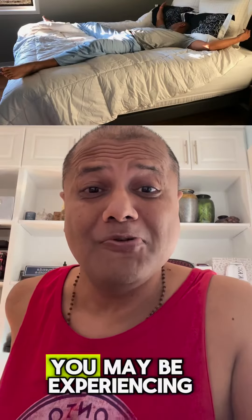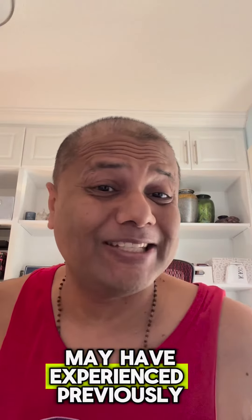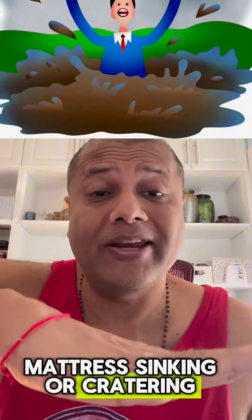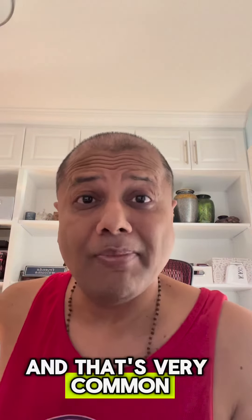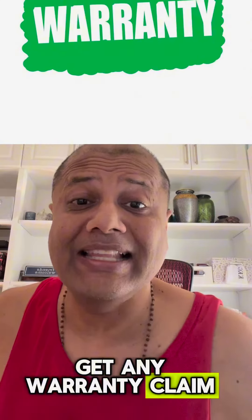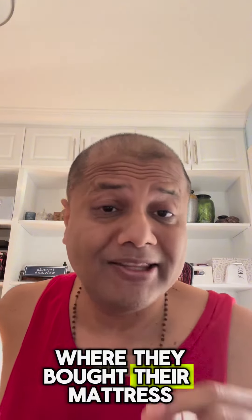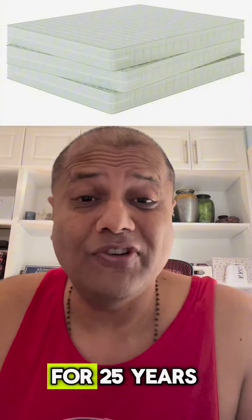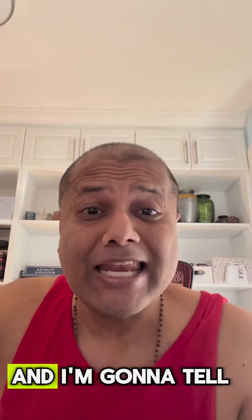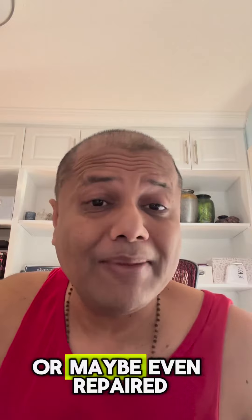The number one problem you may be experiencing with your mattress is sinking or cratering, and that's very common. Most people can't even get any warranty claim from their manufacturers or retailers. I've sold mattresses for 25 years, and I'm going to tell you exactly what you need to do in this video — how you can probably get your mattress replaced or maybe even repaired.